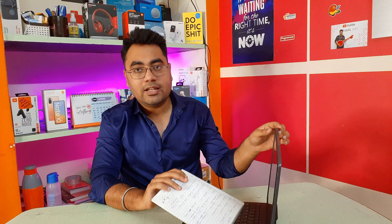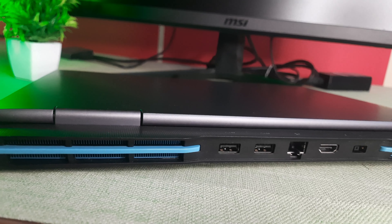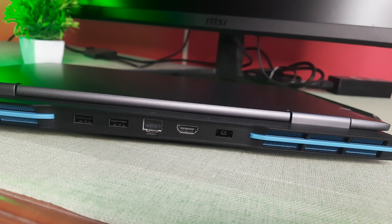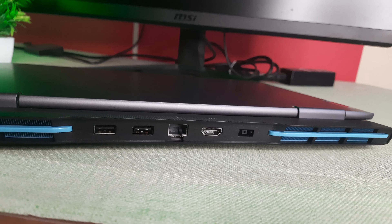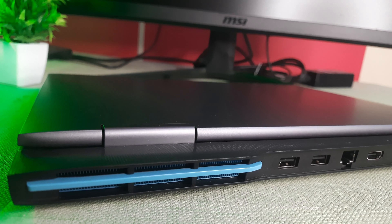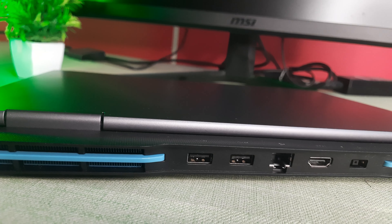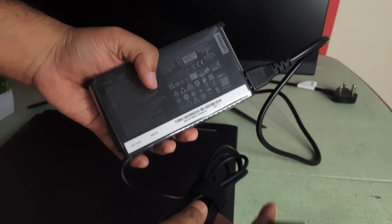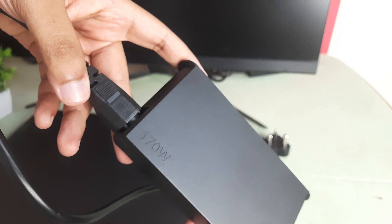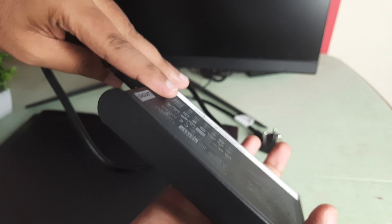We can use a display port, we can use the laptop's Type-C port for data transfer as well. All ports are on the back side. On the back side, there are two USB Type-C ports, a LAN port, a full HDMI port, and a DC input port.